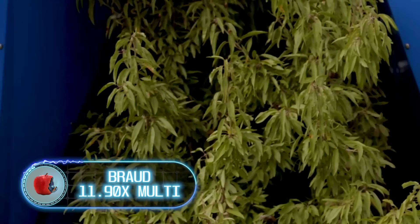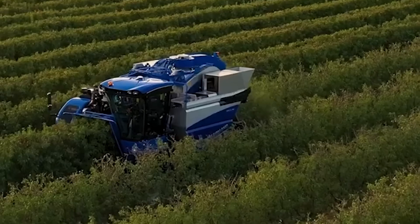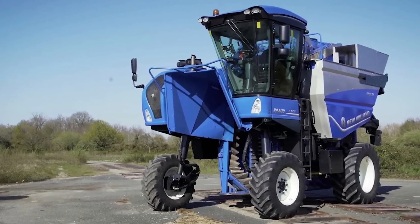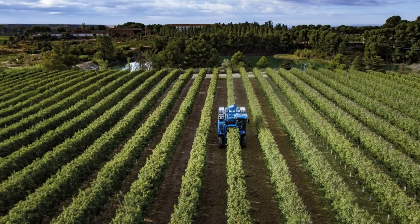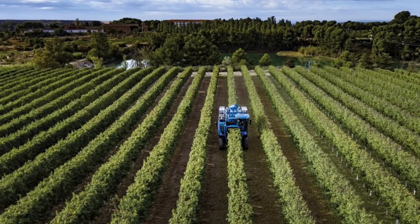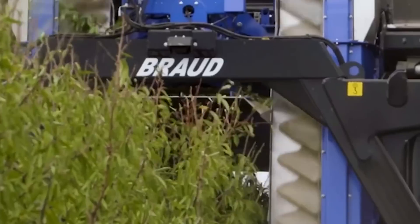The Broad 1190X Multi is a modern harvester designed for high-density orchards. Owners of such orchards seek to make the most efficient use of the area by selecting high-yielding crops and planting them together in dense rows — but this creates problems, as the harvesting process is difficult and time-consuming. Nevertheless, the Broad 1190X Multi easily passes through planting rows and picks the fruit without stopping. This machine is capable of harvesting several types of fruits as well as olives and almonds, featuring a larger tunnel, a special shaking system, and very spacious baskets, allowing it to cover more area and avoid losses.